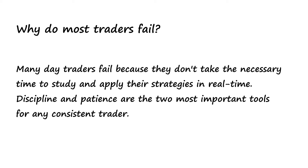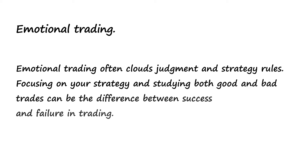Why do most traders fail? Many traders fail because they don't take the necessary time to study and apply their strategies in real time. Discipline and patience are the two most important tools for any consistent trader. Emotional trading can often cloud judgment and strategy rules. Focusing on your strategy and studying both good and bad trades can be the difference between success and failure in trading.